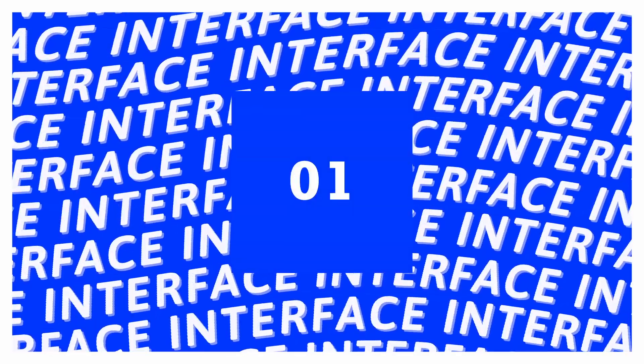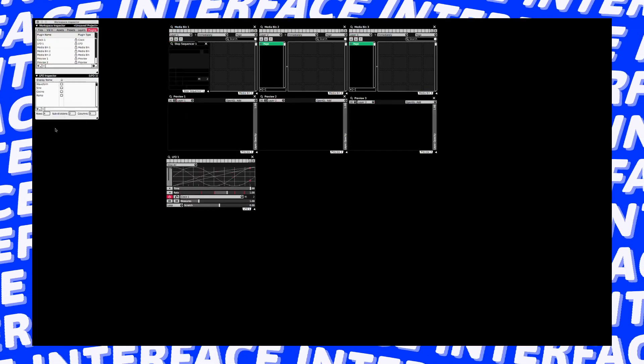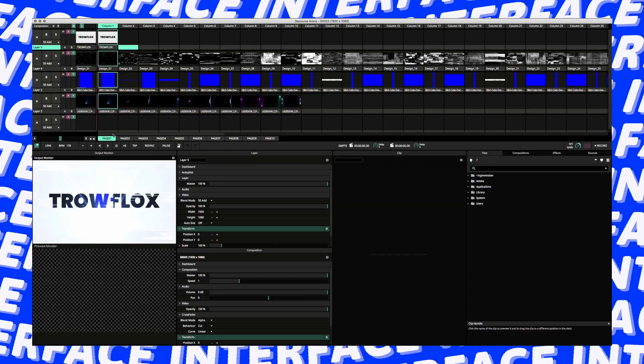First off, the interface. Since VDMX doesn't really have a fixed interface, it's not a fair comparison. Where the user has to build everything from scratch within VDMX, Resolume comes with a rather fixed interface. That would make Resolume the winner of the first category.